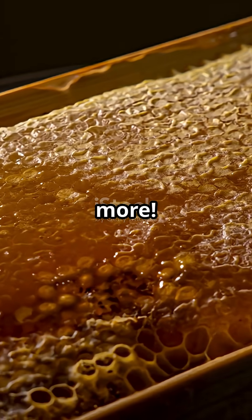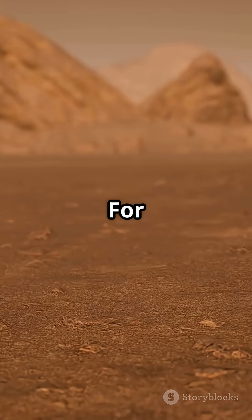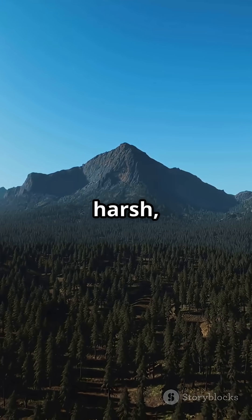Honey is actually pretty acidic, with a pH between 3 and 4.5. For most bacteria, that's like trying to survive on Mars — super harsh, super unwelcoming.